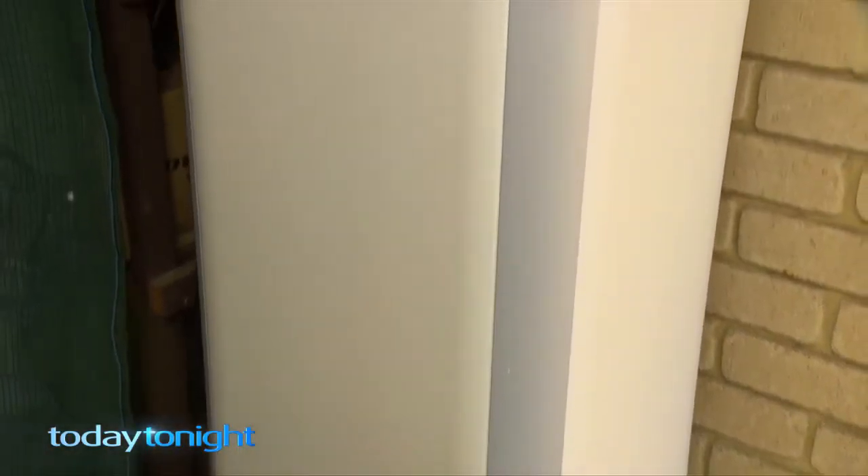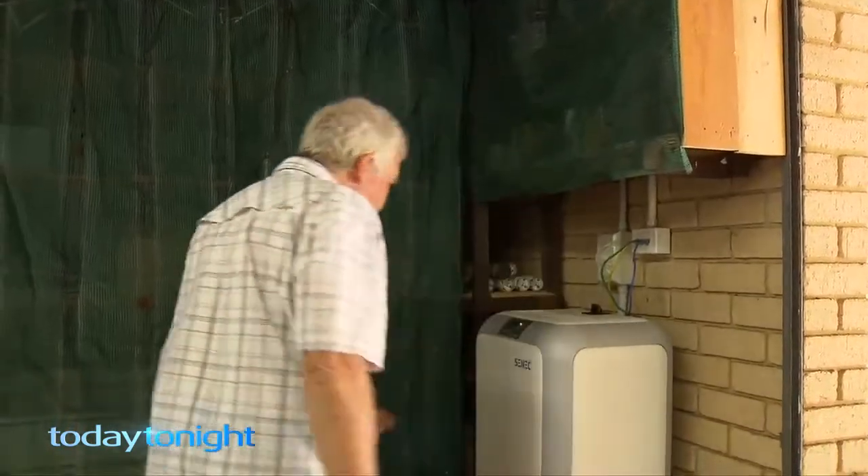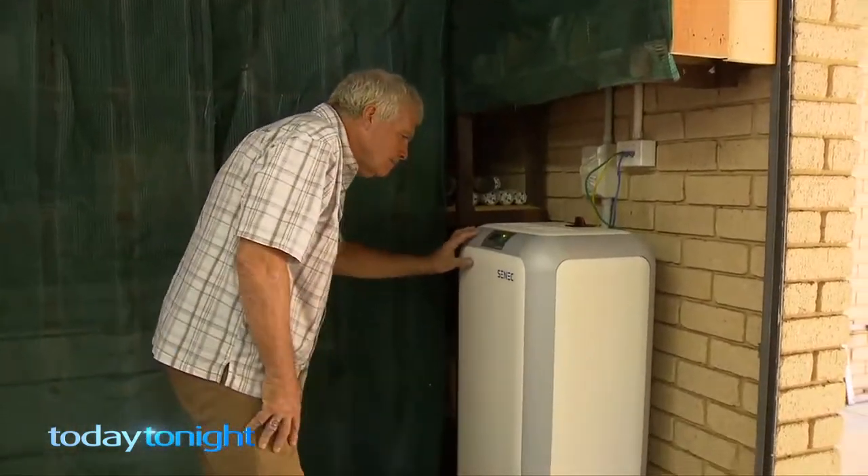The SENEC is a German-manufactured battery system which is intelligent, so it helps you reduce your power bills and helps you save your energy for use at night. Wayne has the first SENEC Home battery in Australia. He and his wife have been the guinea pigs for the German company and they're reaping the rewards.